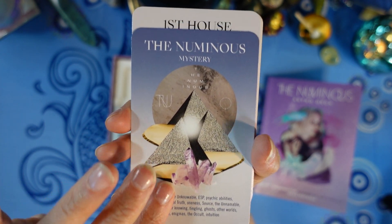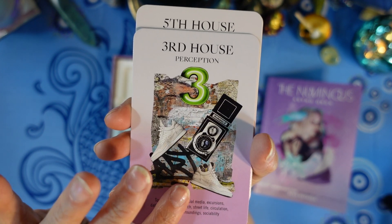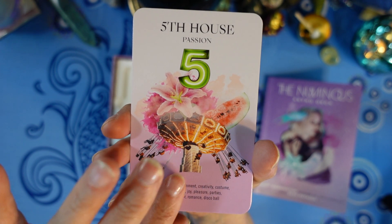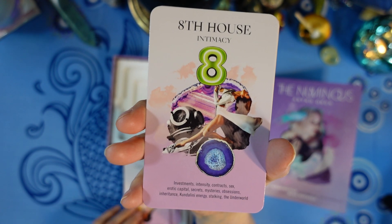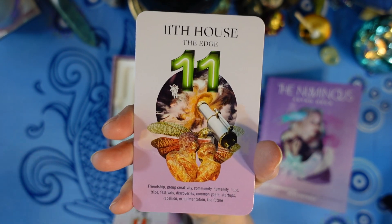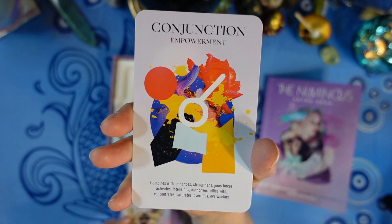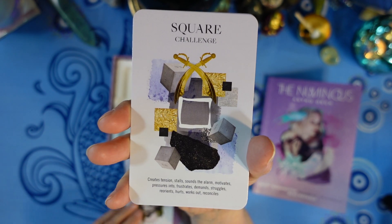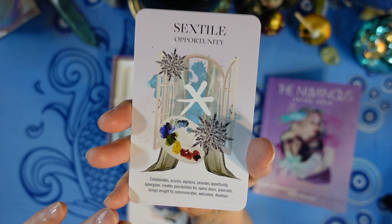We also have the Numinous — Mystery. Then the houses: First House — Self, Second House — Assets, Third House — Perception, Fourth House — Roots, Fifth House — Passion, Sixth House — Craft, Seventh House — Relating, Eighth House — Intimacy, Ninth House — Seeking, Tenth House — Reputation, Eleventh House — The Edge, Twelfth House — Surrender.